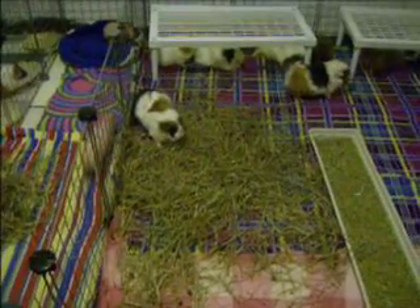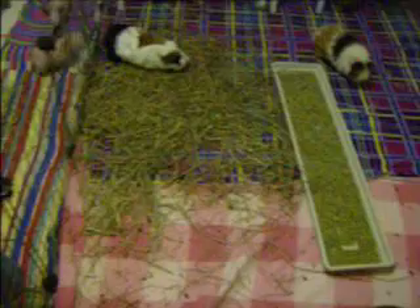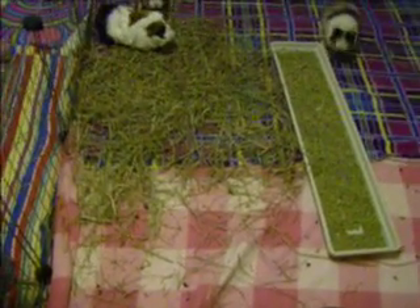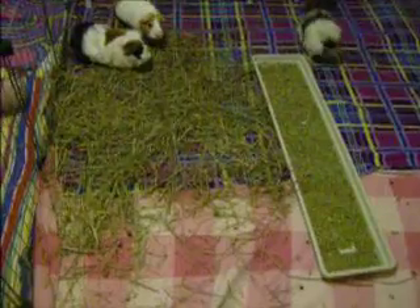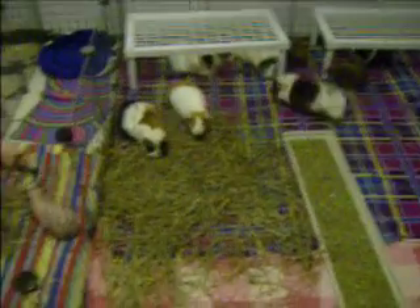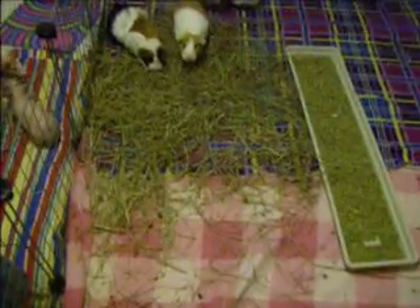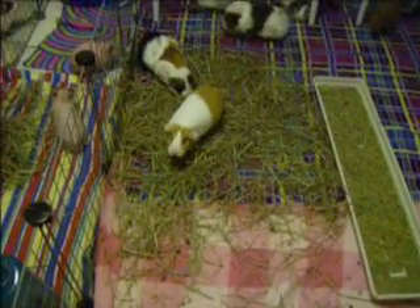We're in a basement now, so I have like filters going all the time for the air. And I'm getting a dehumidifier too, so I'm sorry if it's kind of loud. There's not that good of a lighting, but I don't think this lighting is too horrible considering it's like 11 o'clock.